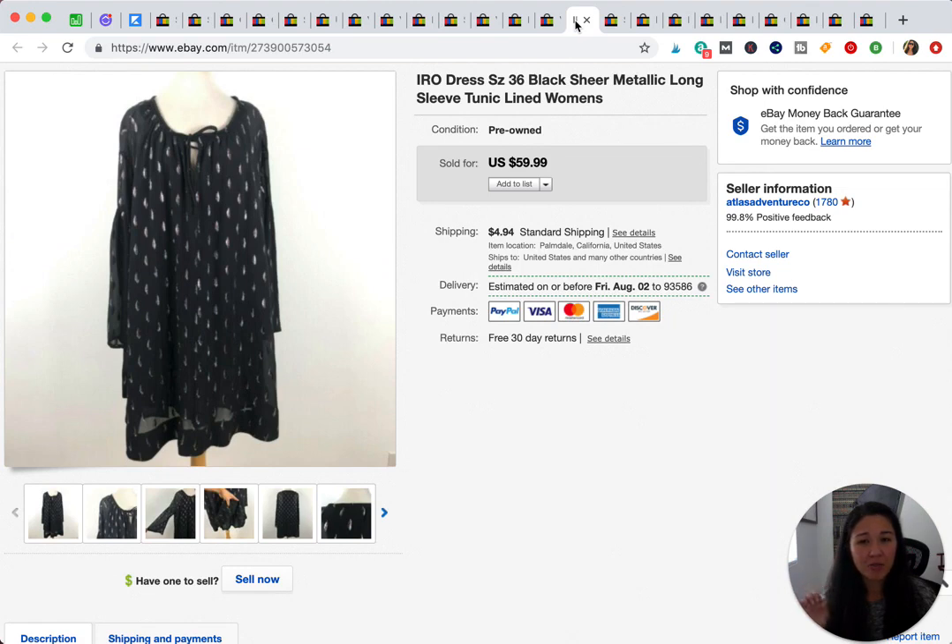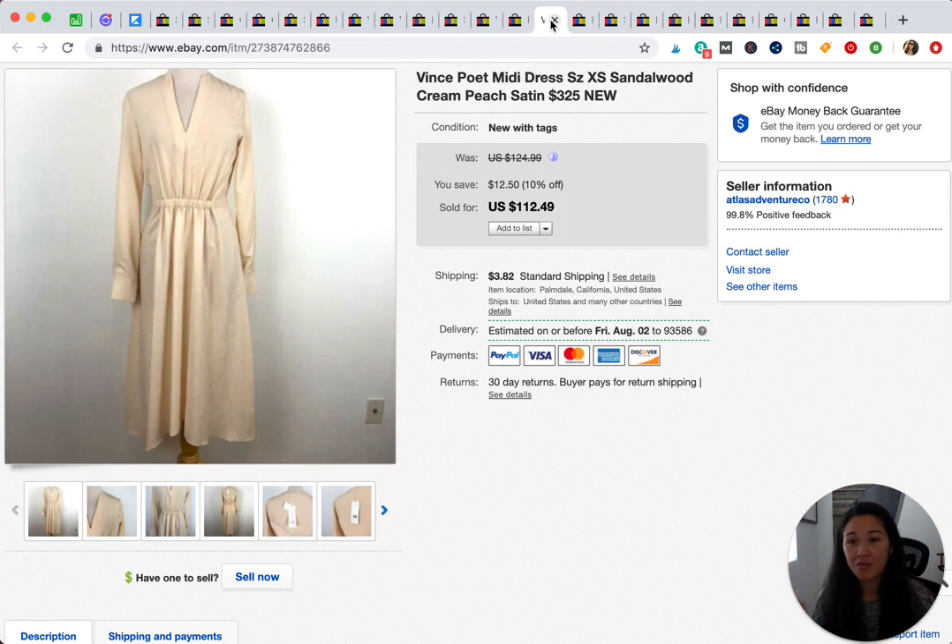This is an IRO dress — I'm assuming you say 'IRO' and don't try to read it literally. It's a brand I'd heard of but never seen before. I spotted it at a thrift store, looked it up, picked it up, and sold it for $60.